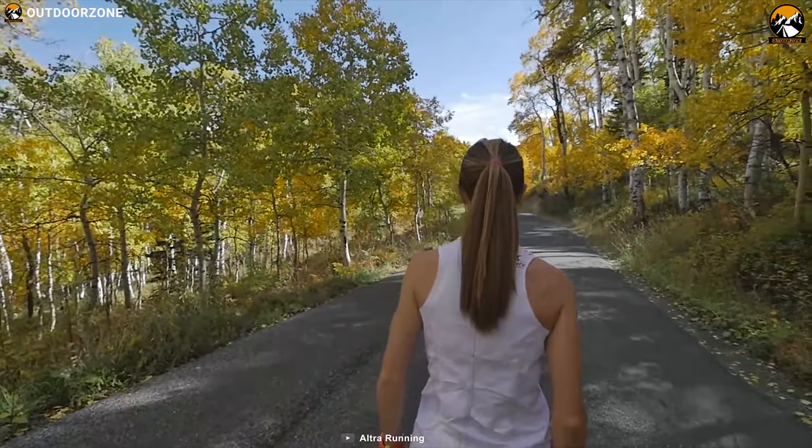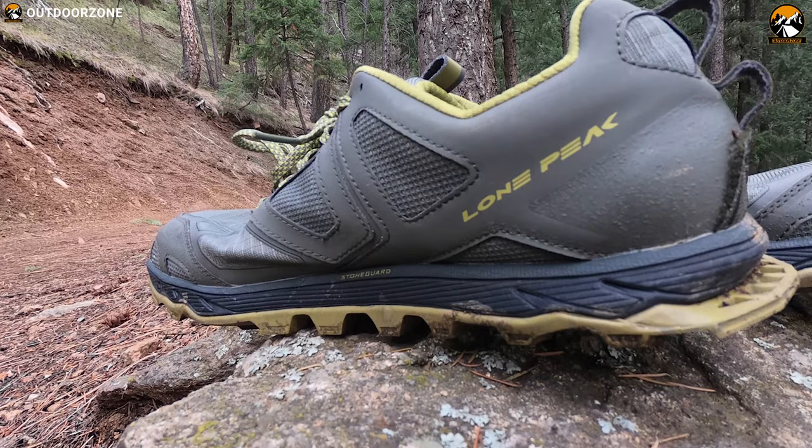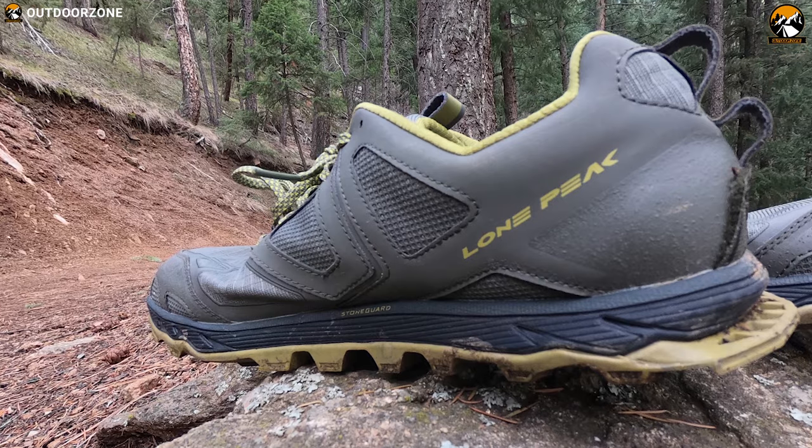If you are looking for a running shoe that you can wear to tackle versatile terrain with confidence, then the Ultra Lone Peak 4.5 is the right choice for you.